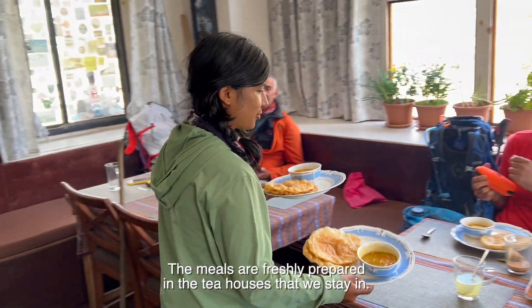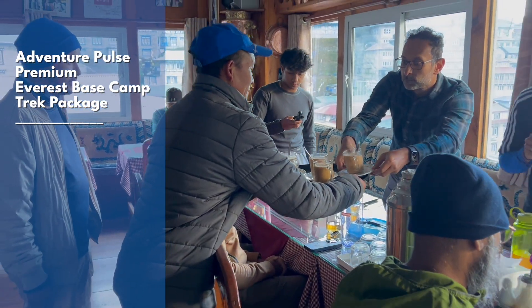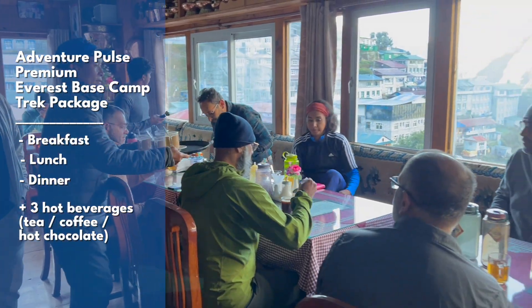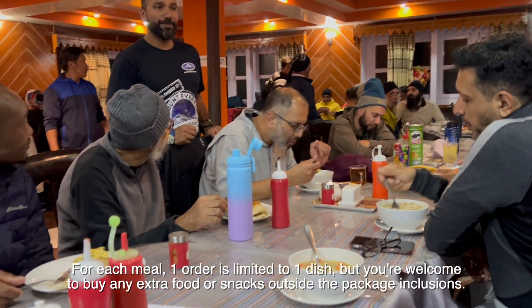The meals are always freshly prepared in the tea houses that we stay in. The Adventure Pulse Premium Everest Base Camp Trek Package includes three meals — breakfast, lunch and dinner — and three hot beverages. For each meal, one order is limited to one dish, but you're welcome to buy any extra food or snacks outside the package inclusions.